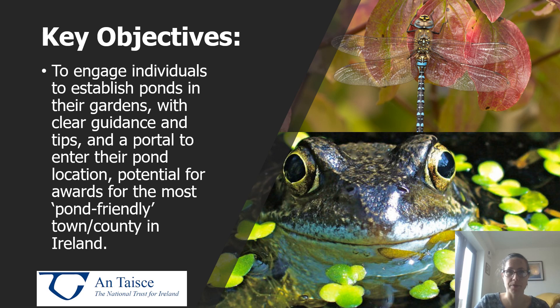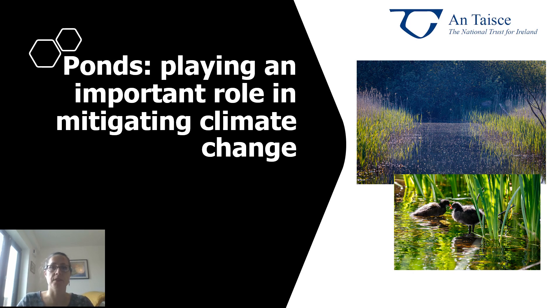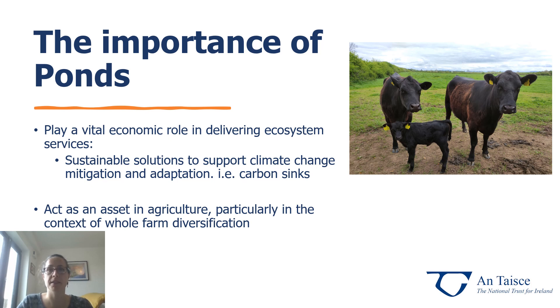Ponds aren't just important for biodiversity — they're also really important at helping us to mitigate against climate change. Ponds play a vital economic role in developing ecosystem services such as clean water. They can be used in integrated constructed wetland systems — a system of shallow ponds generally heavily planted with specific plants that treat water to take out nutrients and harmful impurities and discharge cleaner, purer water. They are a natural, environmentally friendly, nature-based solution to treat contaminated surface water. Plants such as reed canary grass and willow can be used to filter out impurities and produce cleaner water, and the biomass can also be used, making it a very sustainable solution.